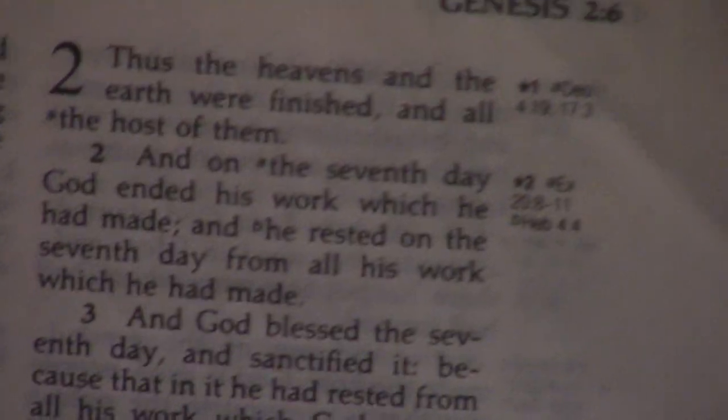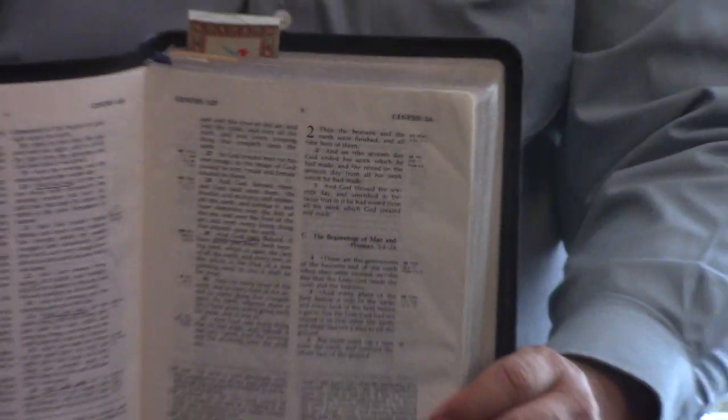You can occasionally — especially if you get translations other than the King James — get absolutely amazing deals on these on eBay. I'm talking like 10 bucks or less for a genuine leather that is in almost totally unused condition.